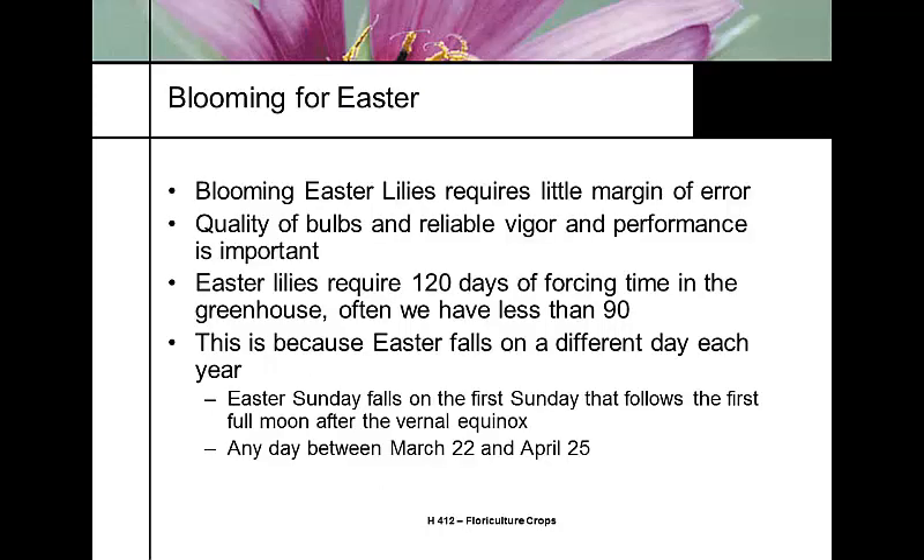An Easter lily is worth nothing the day after Easter. This crop requires a lot of precision and attention to detail. The first thing that controls your margin of error is the quality of your bulbs — buying from a good-quality vendor is very important. We need 120 days of forcing time in the greenhouse, but when Easter is early we may have fewer than 90, creating a 30-day variable window.